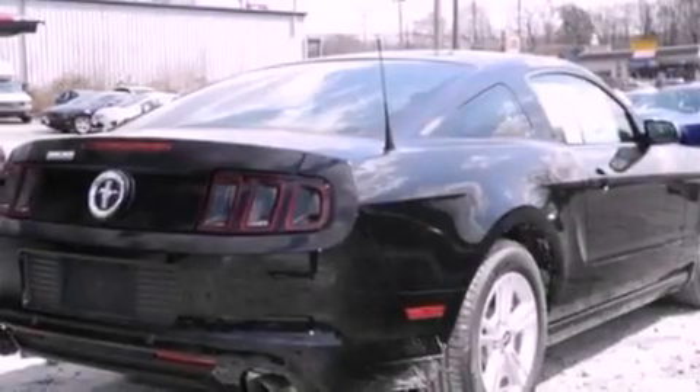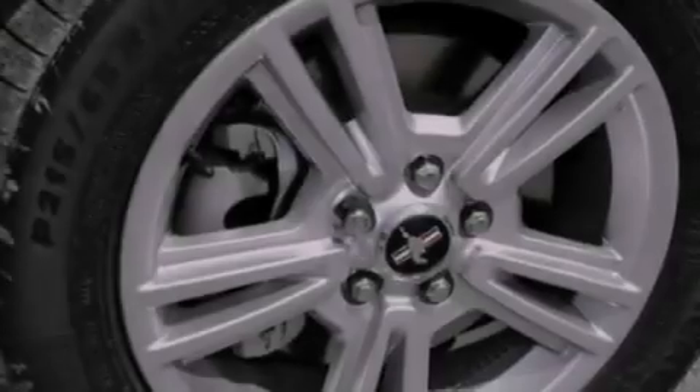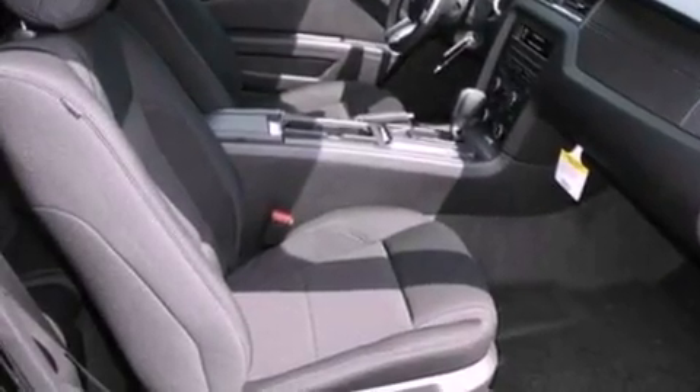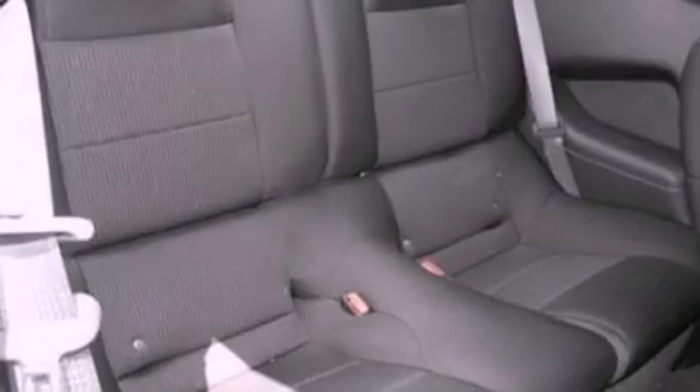A low tire pressure indicator, traction control and stability control systems, cruise control, a CD player, leather and alloy steering wheel trim, 17-inch wheels, privacy glass, an anti-lock braking system, air conditioning, and a multi-link rear suspension.